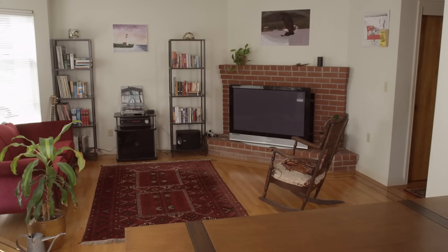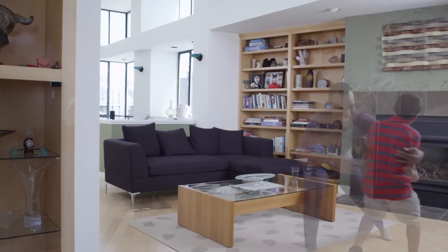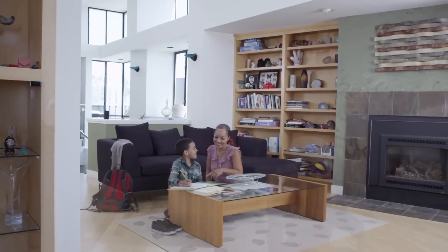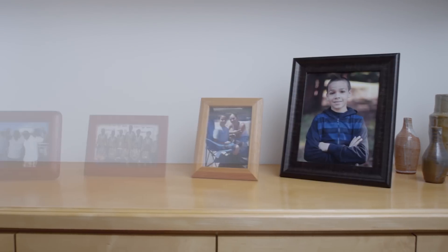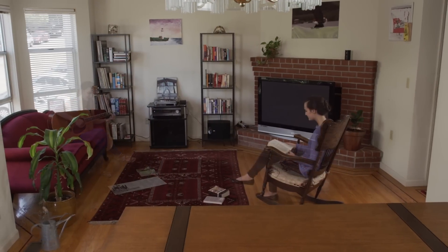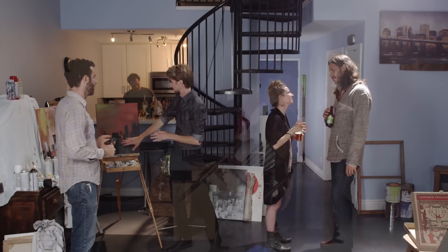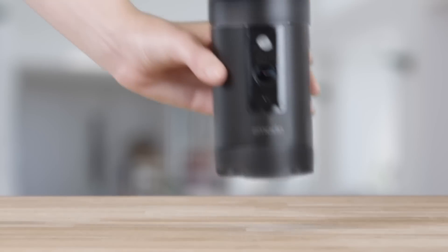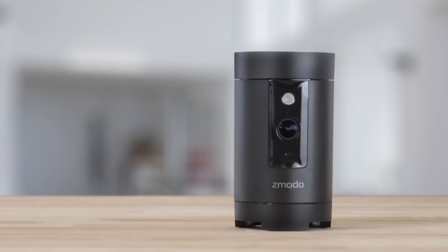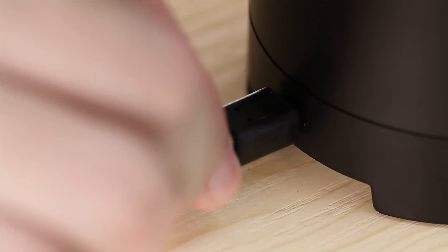What makes a home a home? It's more than the design of the furniture or the pictures on the mantel. It's the experiences you've had and the experiences you will have. Those experiences are valuable, and now you can hold on to those memories, share them, and ensure that they are safe and secure.